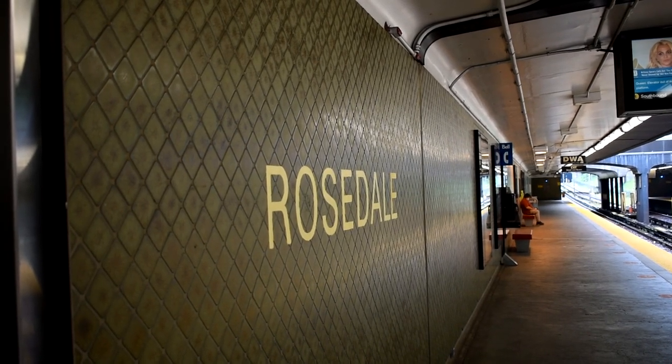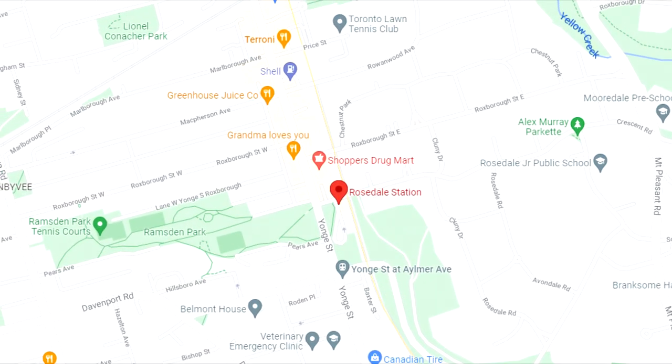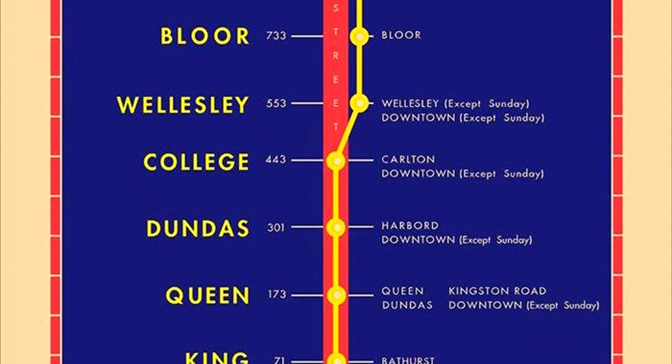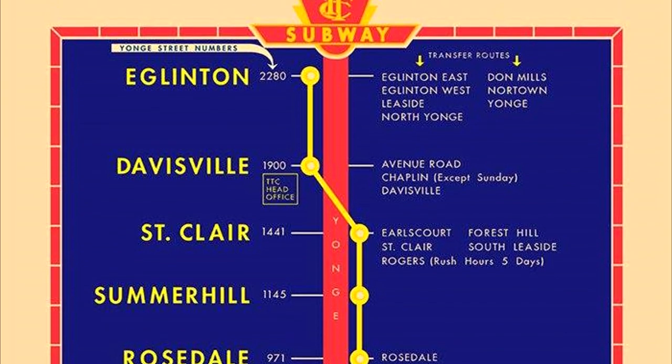Rosedale is a station on Line 1 and is located east of Yonge Street on Crescent Road. The station opened in 1954 as part of the original Toronto subway line, running from Union Station to Eglinton Station.